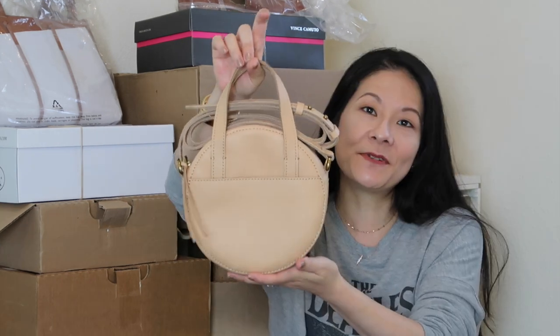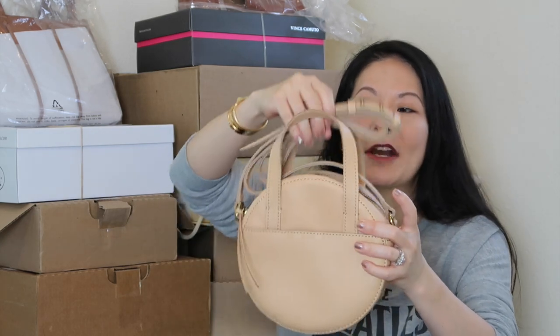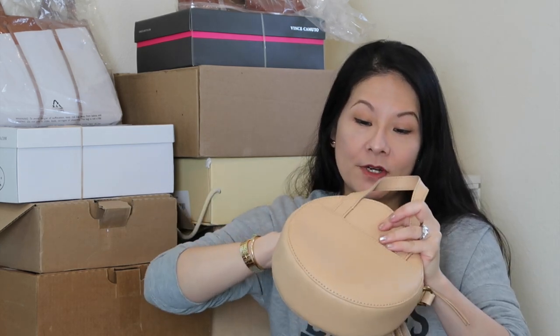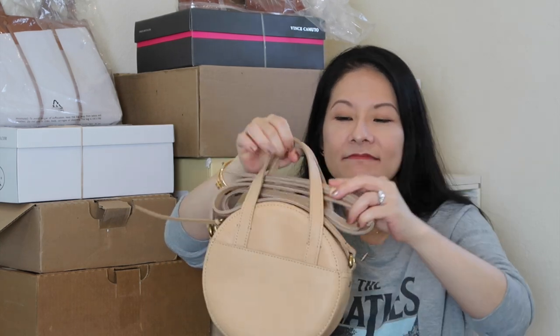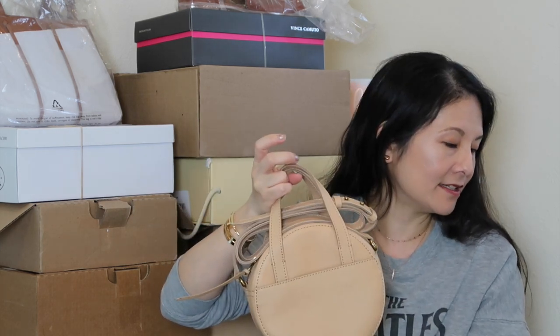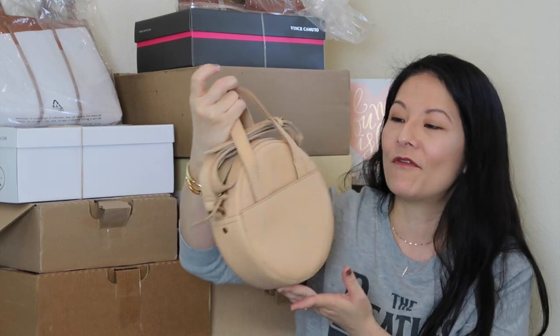This first bag is called the Madewell Judo Circle Crossbody Bag. It has a slip pocket in the front, a crossbody strap, and a zipper opening at the top. I love crossbody bags — it'll hold all your essentials and is perfect to sling over your shoulder. I also love the top handles. The color of this leather is called Linen. Comps looked okay, not a blockbuster sale, but I want to see how it does. I paid $56.99 for this bag prior to tax.